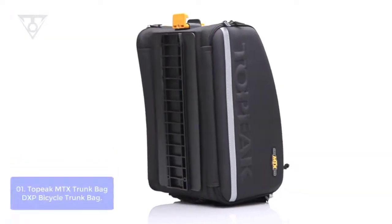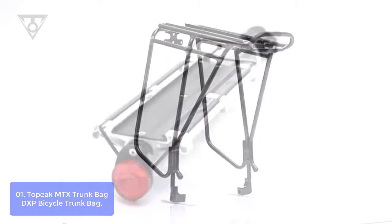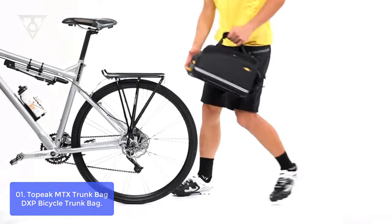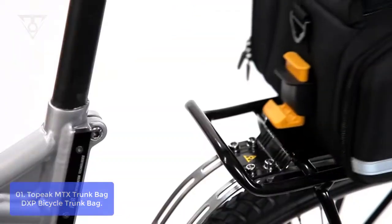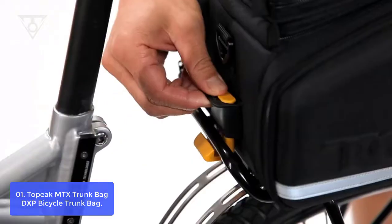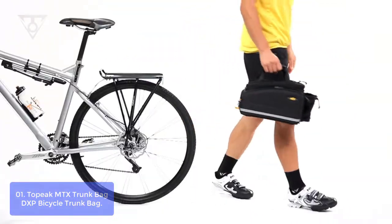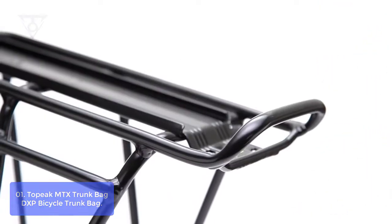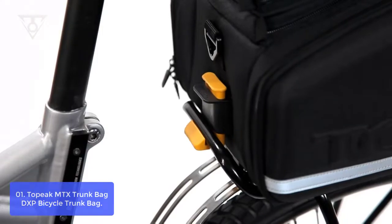List number 1: Topeak MTX Trunk Bag DXP. The Topeak MTX Trunk Bag DXP is a compact, highly functional trunk bag with a surprising amount of features. It has dual lid zippers with dual pull tab handles that keep your hands safely away from the zipper and away from unintentional opening. Top tight mouth opening with easy to lock buckles and internal Velcro divider panel for organization. You can also remove the divider to use it as just a smaller accessory bag.